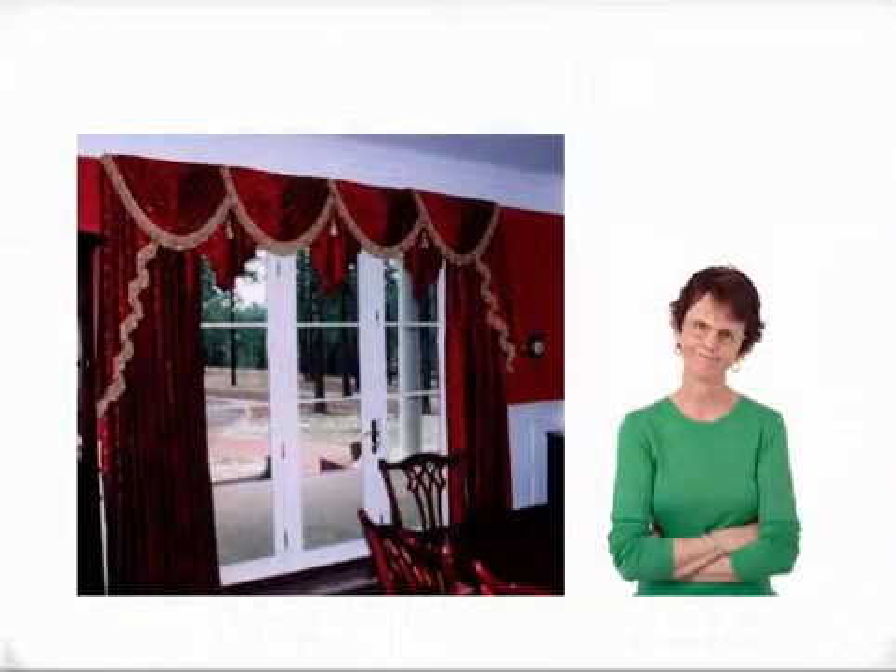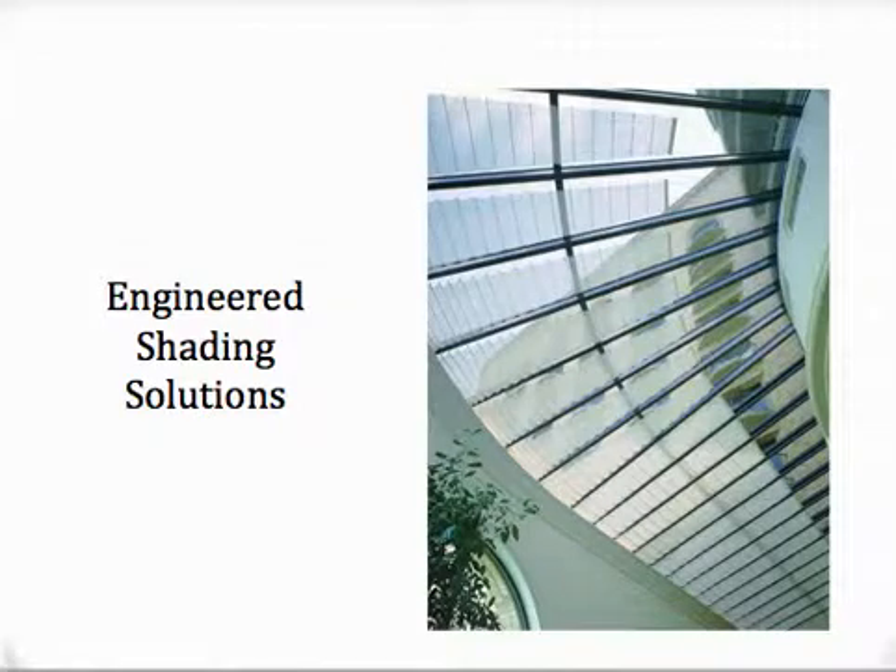Poor planning adds stress to this homeowner as his swag and jabot treatment prevents the doors from opening. Our goal is to achieve effective function and form that removes stress from systems — what we call engineered shading solutions.